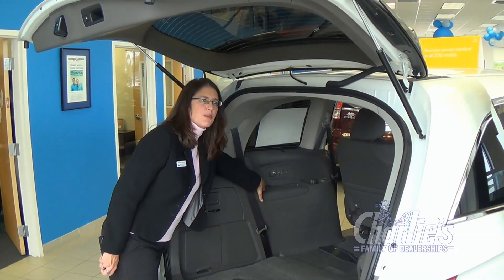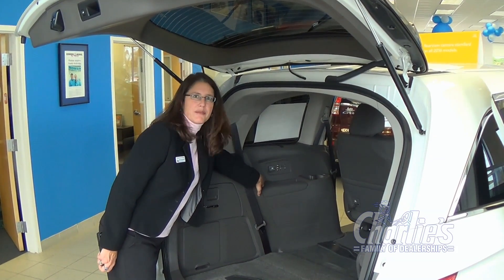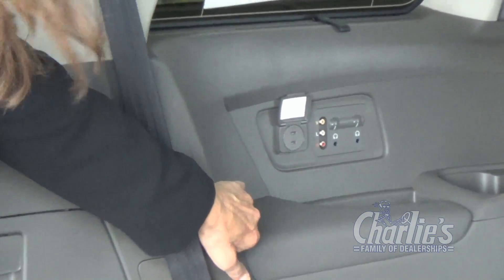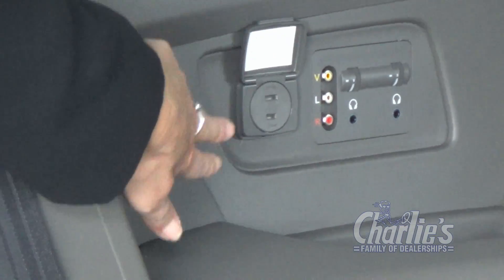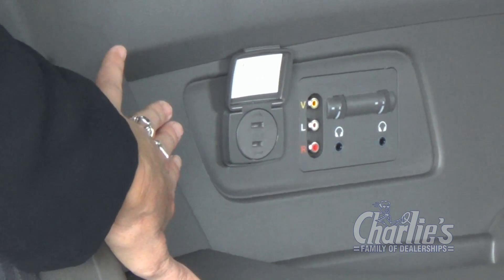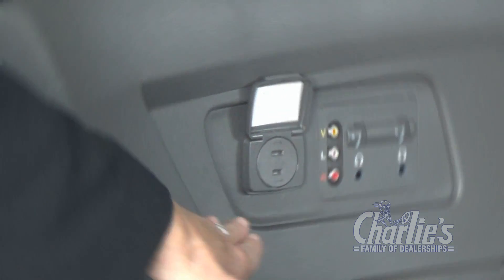In dual mode, the back panel is where you would plug in your other video games. It comes with an AC plug-in to power your game, and there are also ports where you would use for your video, your sound, and your recording. There are also two additional ports for plug-in headphones.